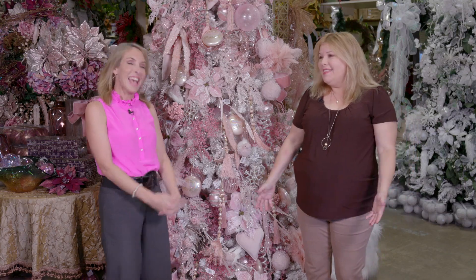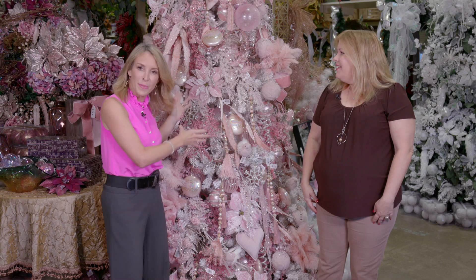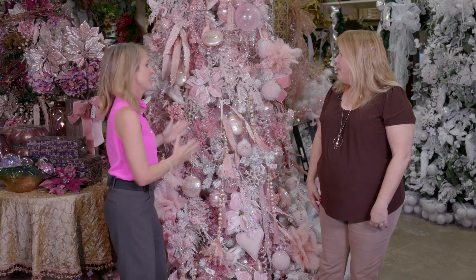What's really hot is getting ready for the holidays. Here at Val's, we're ready for Christmas already, so shop early to get all the really good stuff. A lot of people have been gravitating toward this pink tree — what is it about this tree and what have you got in here?